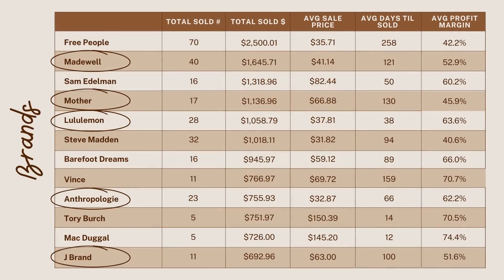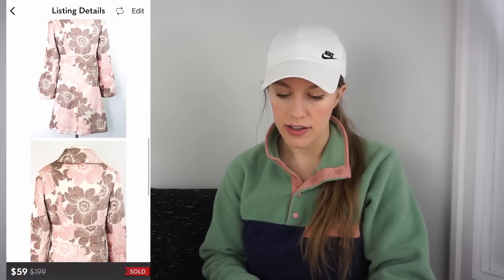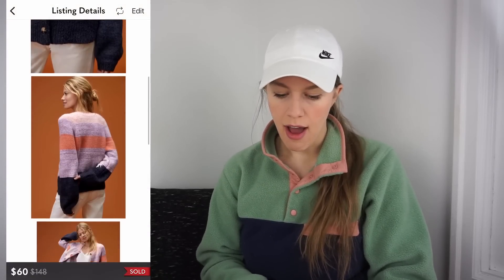Anthropologie has also surprised me — I've been really happy with how well it's selling, almost everything from the bins. I stick with newer styles and outerwear from older styles. An Elevensie coat I got at the bins for 88 cents sold for $59 after only one day — gross profit of $44.60. A newer Anthropologie Maeve Birdie cardigan I got at regular Goodwill for $14.99 listed at $60, sold full price after 10 days — gross profit of $31.29.